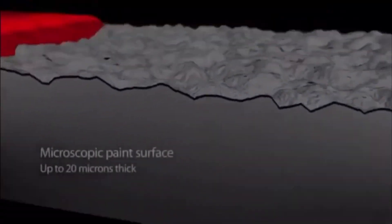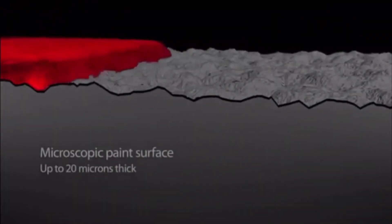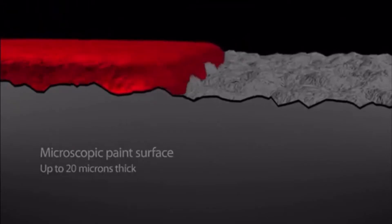Stargard adds a tough, deep, transparent, protective barrier maintaining the look and long-term appearance of your car without the need to wax or polish.